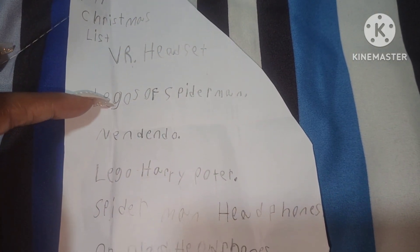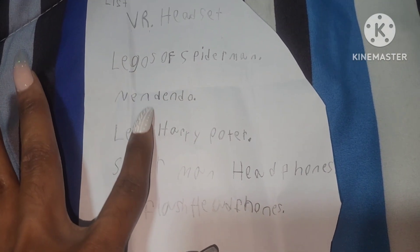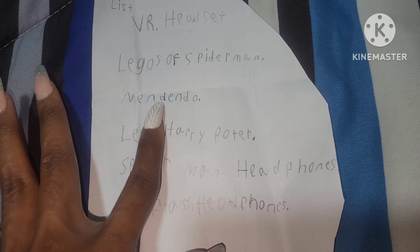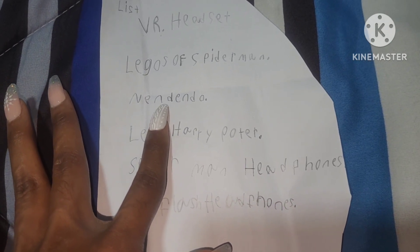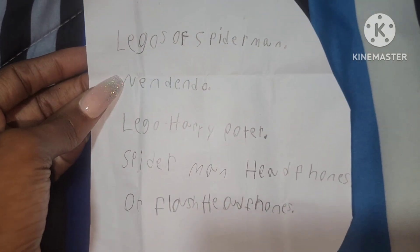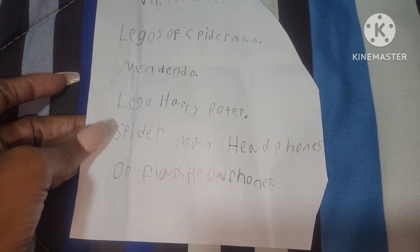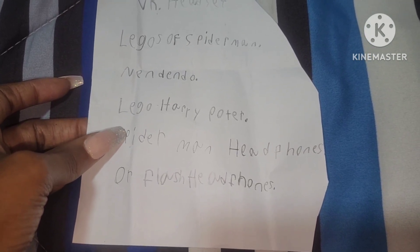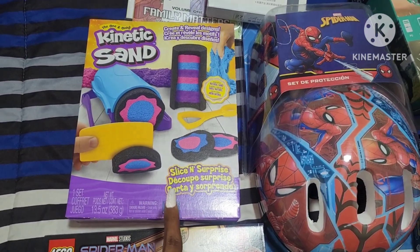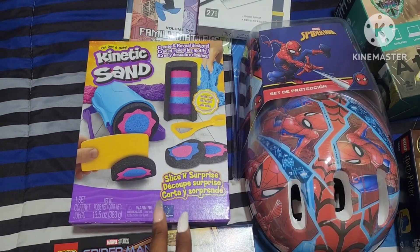This was his list that he wrote himself. He wanted a headset, Legos, a Nintendo Switch — my oldest son has a Nintendo Switch that he's wanting to sell, so I agreed to buy it from him once he gets a PlayStation 5. He's been waiting; they've been out of stock. So I'm not getting the Switch for Christmas, but eventually he'll have that. He also wanted more Legos and Spider-Man headphones, though we got him the headphones he actually really wants.